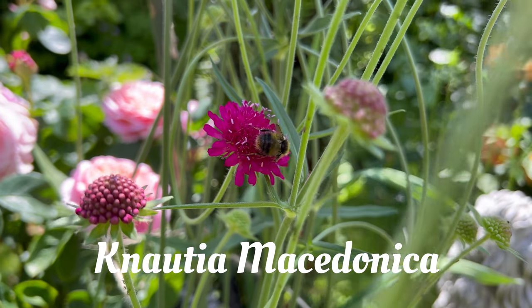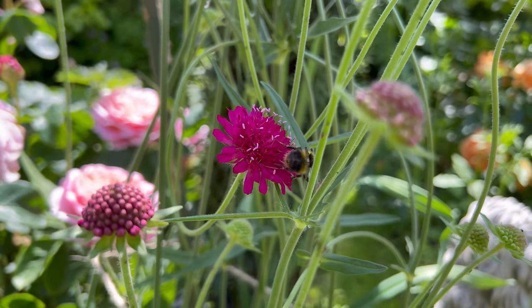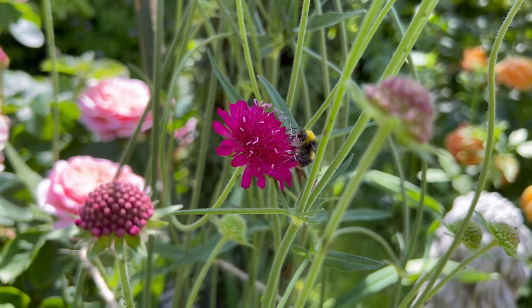Nautia Macedonia — a variety of Scabious, otherwise known as Pincushion flower.